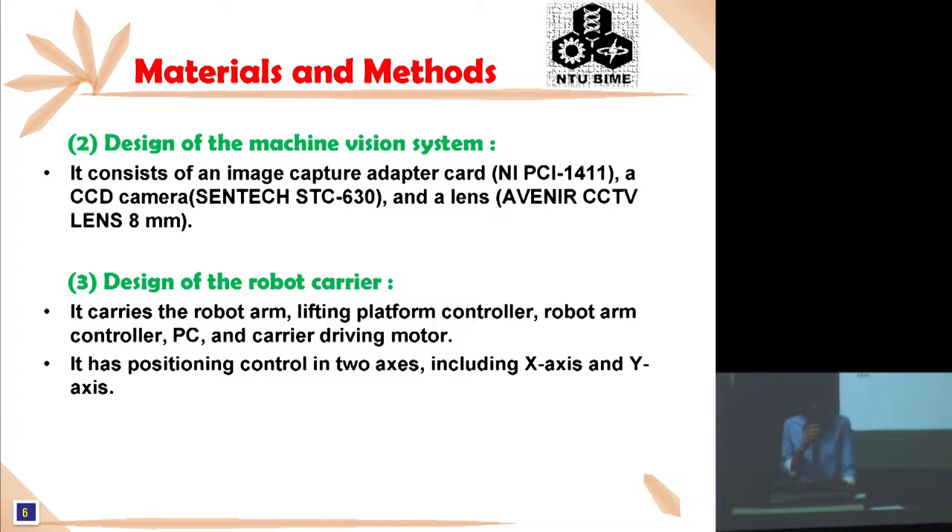The third part is the design of the Robot Carrier. It carries the robot arm, lighting platform, controller, robot arm controller, PC, and carrier driving motor. It has position control in two axes, including the X axis and the Robot Carrier Y axis.